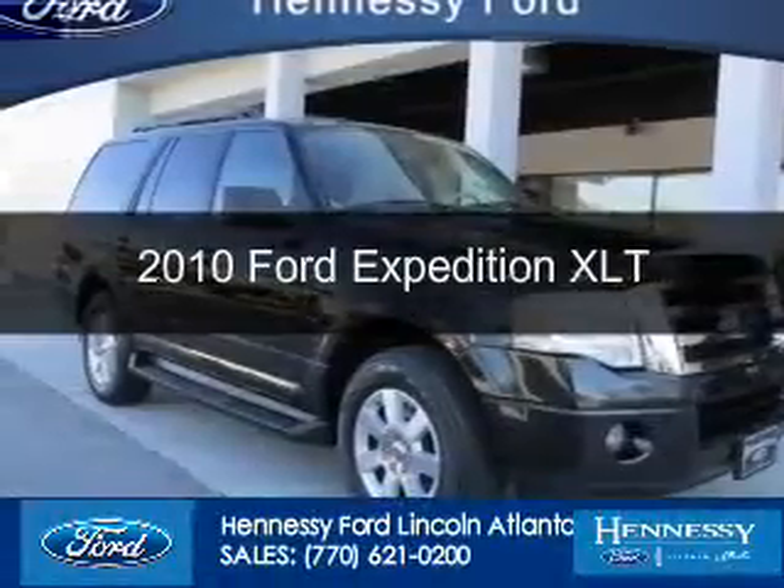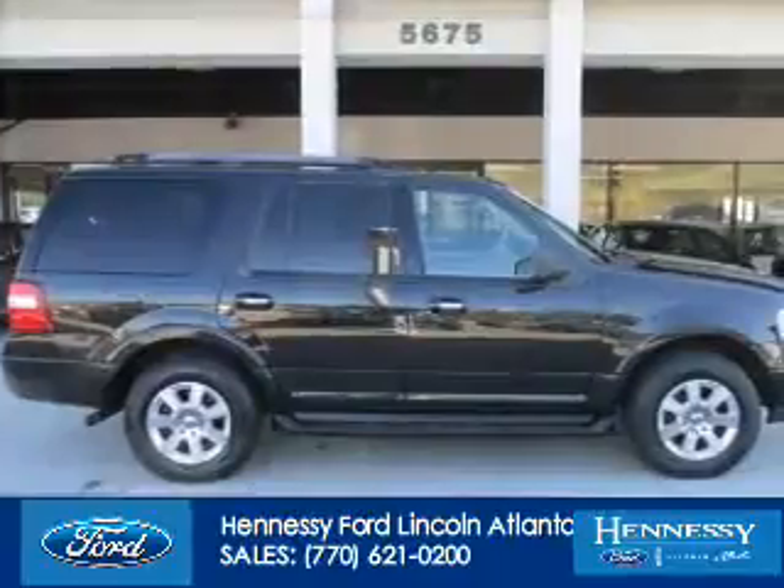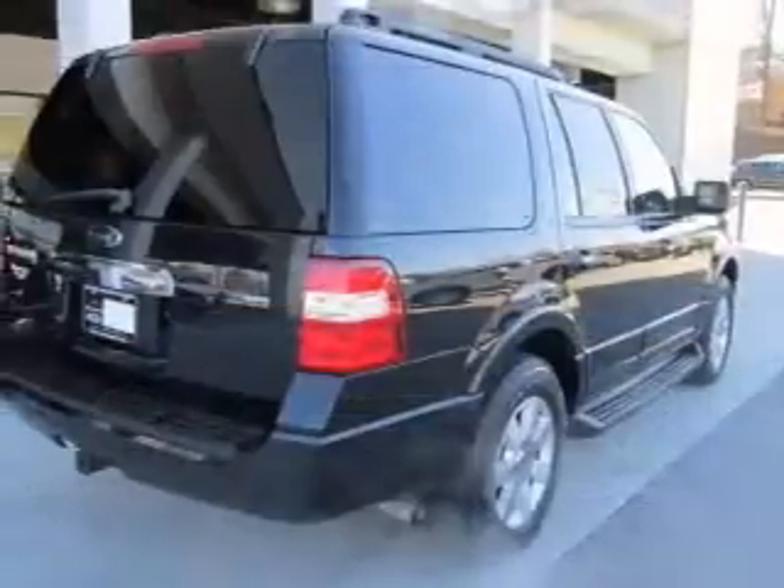This is a used 2010 Ford Expedition. It's powered by rear-wheel drive, a 5.4-liter, 8-cylinder engine, and a 6-speed automatic transmission.